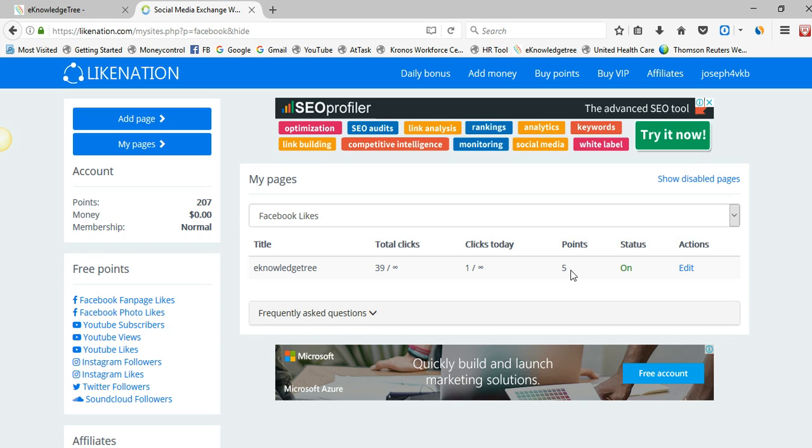To increase your Facebook fan page likes, go to Link Nation and register — I am sharing the link below in the comment section. There is also an option to promote your YouTube subscribers, YouTube views, and YouTube likes. It works similarly: you subscribe to YouTube channels and in exchange you get subscriptions for your own YouTube channel.